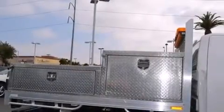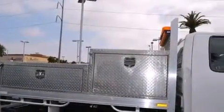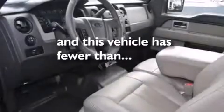A security system, stability control, a full-size spare tire, and this vehicle has less than 71,000 miles.